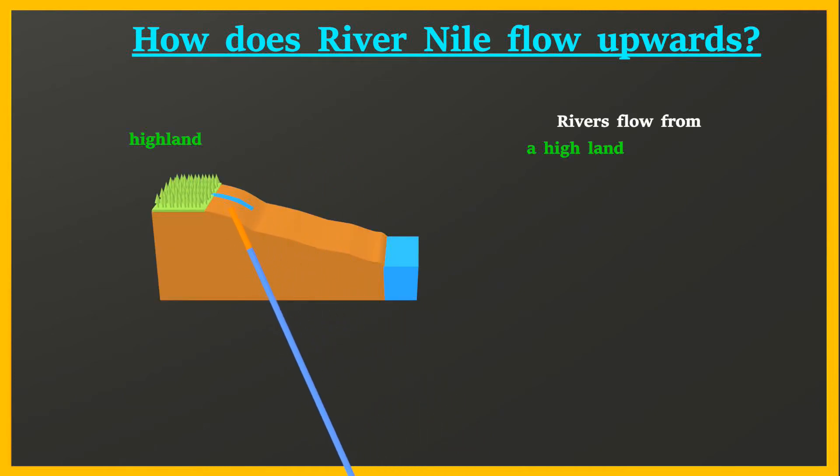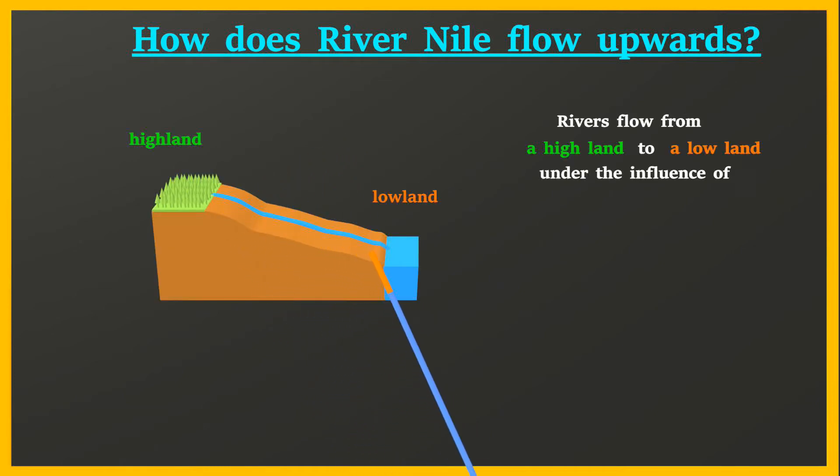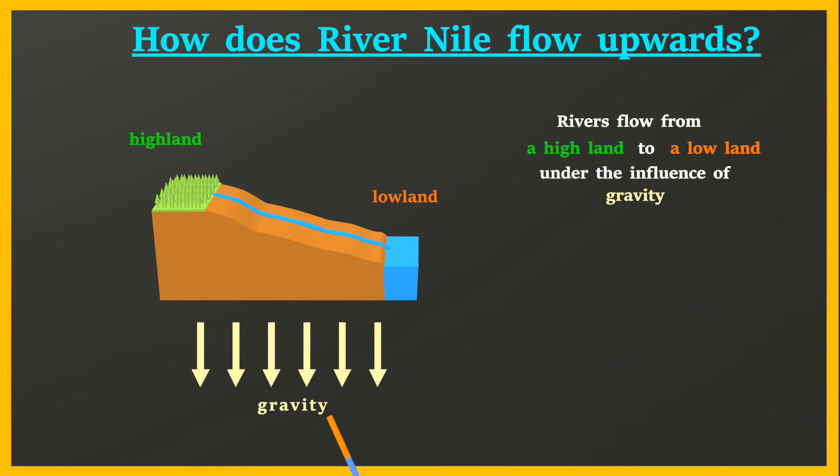Rivers flow from a high land to a low land under the influence of gravity while following a path of least resistance.